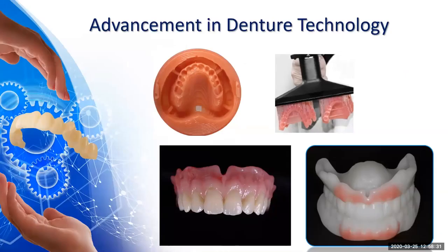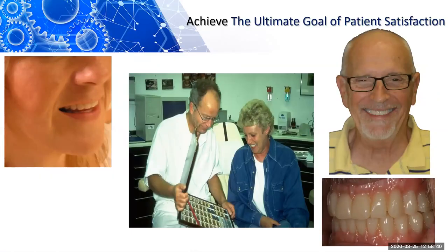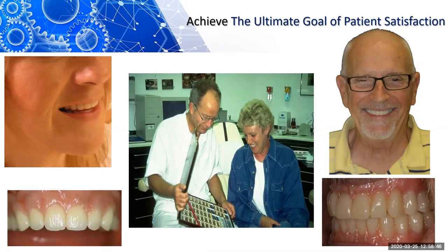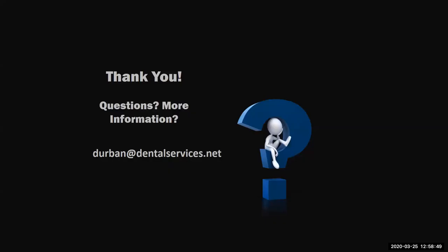Advancement in denture technology — we've come a long way, and we're all excited about where we're going with digital denture technology. We're trying to achieve the ultimate goal of patient satisfaction. With that, I want to thank everybody for attending today's webinar. I'll take any questions you may have. The first question is: what is the risk of the teeth debonding from the denture base and how complicated is it to repair?